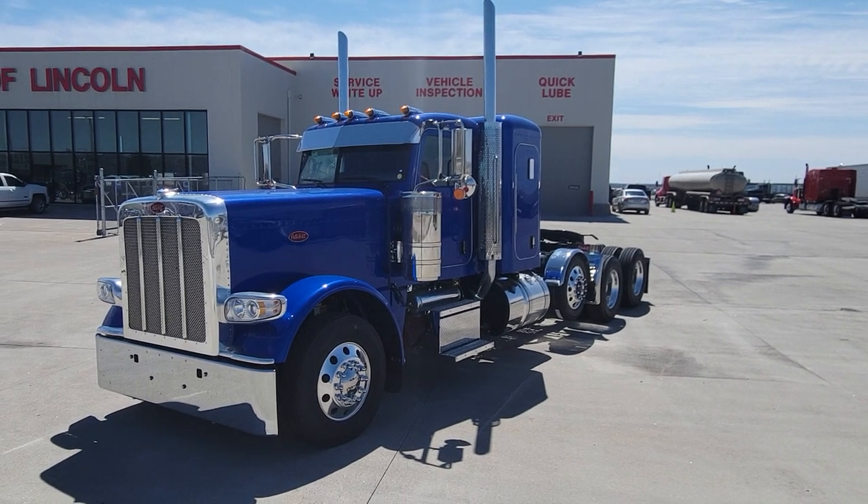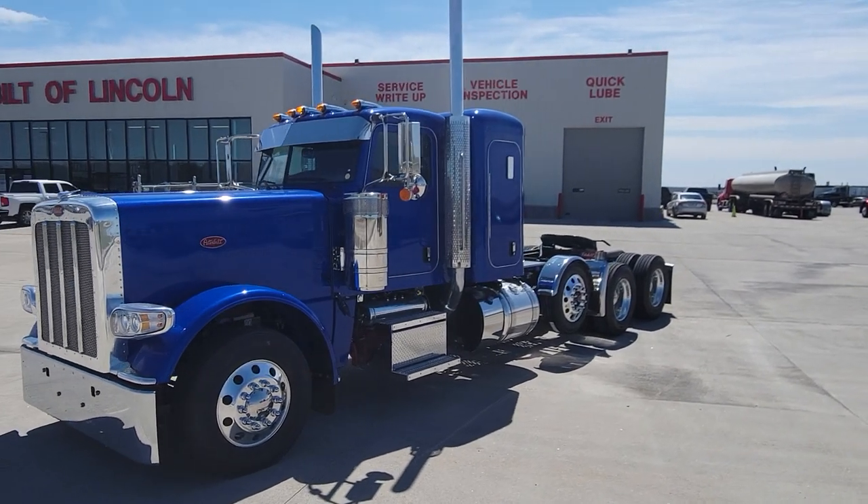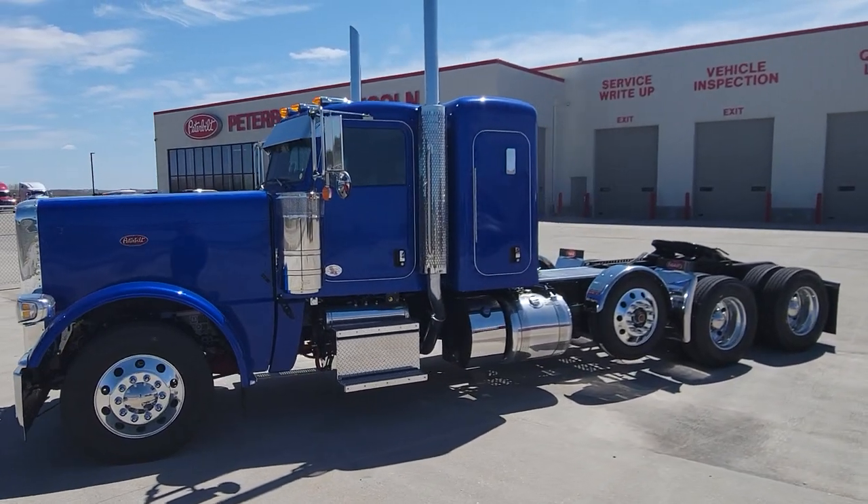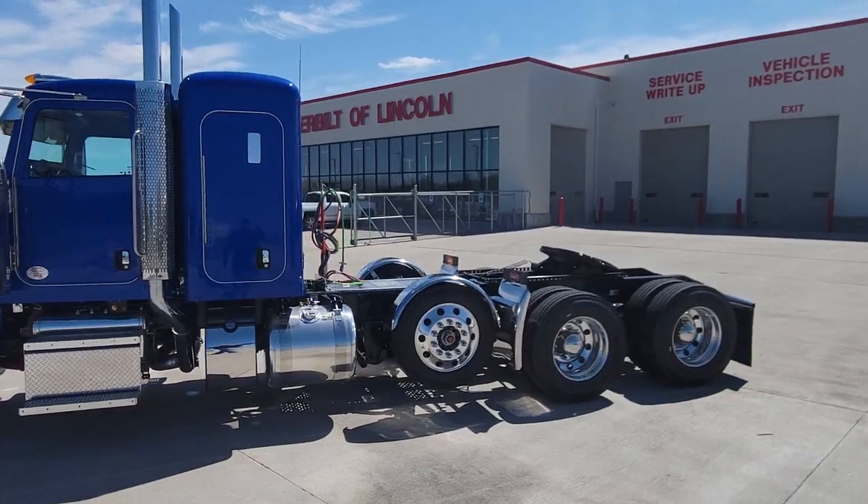A quick walk around of another stock 44-inch flat top we just got put together here at the Peterbilt of Lincoln. It's windy, so I won't talk much in this video.